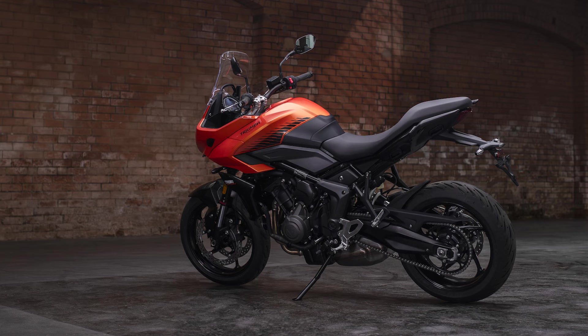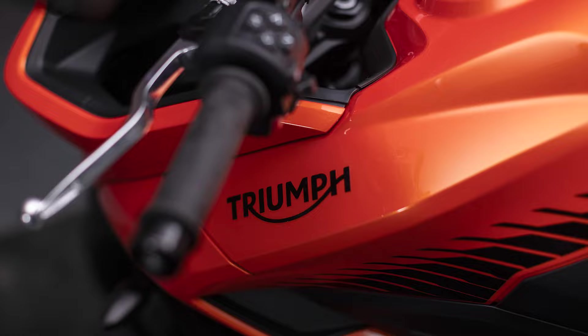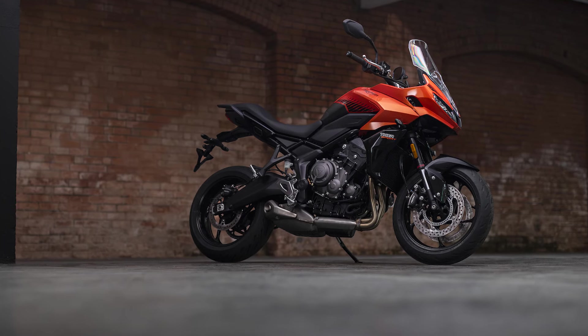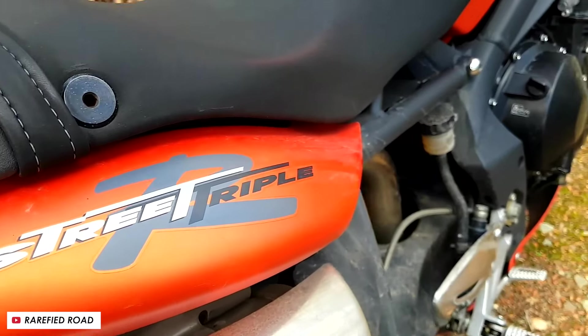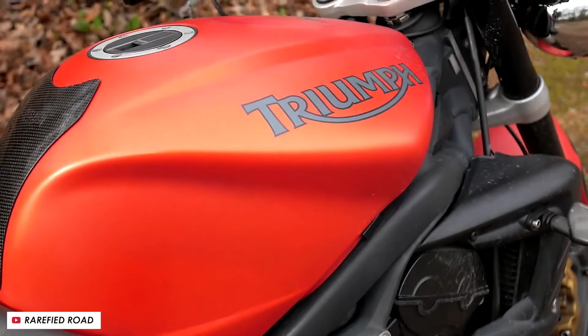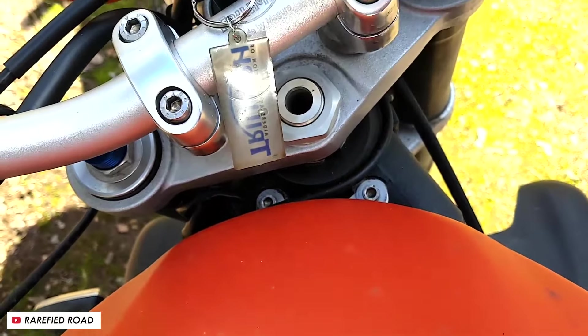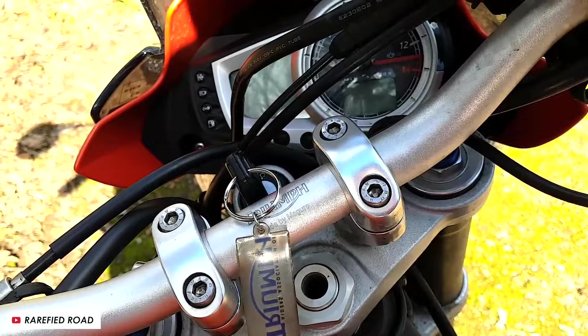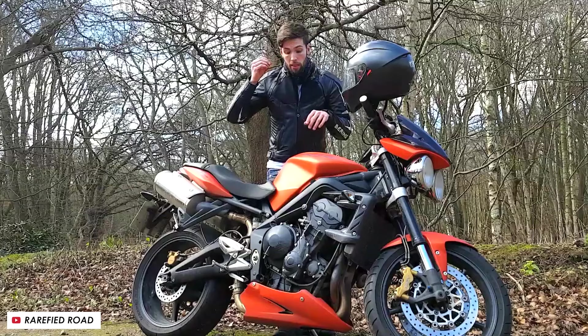The first three are from the adventure lineup — they're all Tigers. Number one is the Tiger 660 Sport, very much a road-going bike but still part of the Tiger family. This one comes in Baja Orange and Phantom Black. Baja Orange goes way back for Triumph — in fact, the Street Triple was pretty much this color, though that was a matte finish.